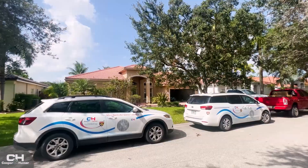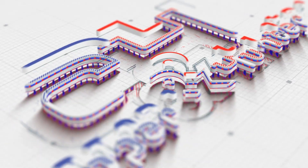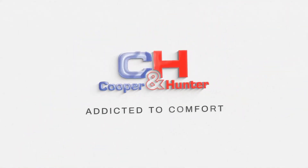Here at Cooper and Hunter, we're honored to help technicians and homeowners achieve greater comfort. Cooper and Hunter — addicted to comfort.